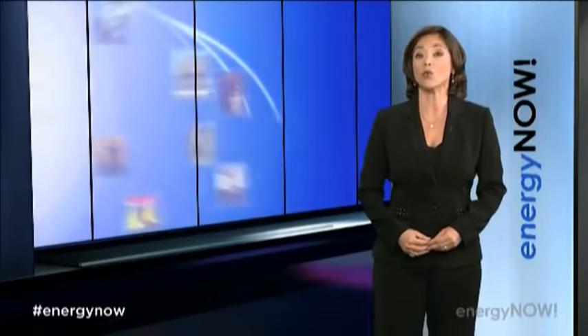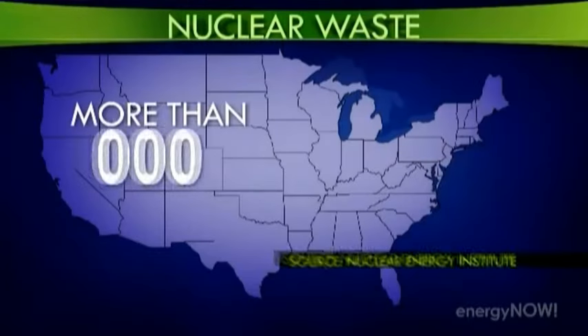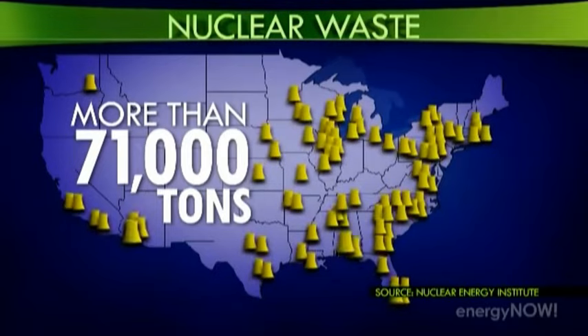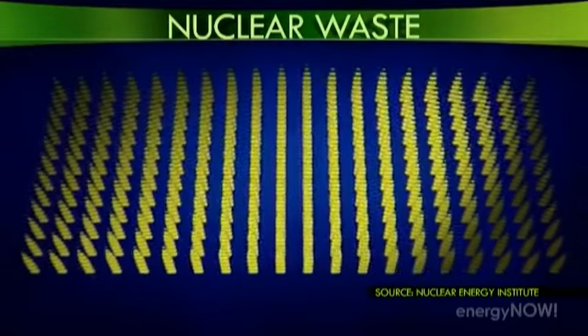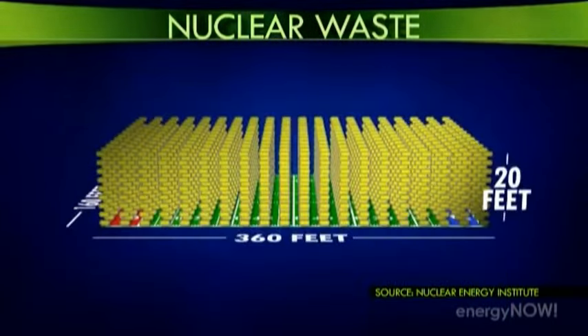Where to put the radioactive waste from U.S. nuclear power plants? There are more than 71,000 tons of nuclear waste stranded at the nation's 104 reactors. Put all those spent fuel rods together and you'd get a pile as big as a football field and more than 20 feet tall.